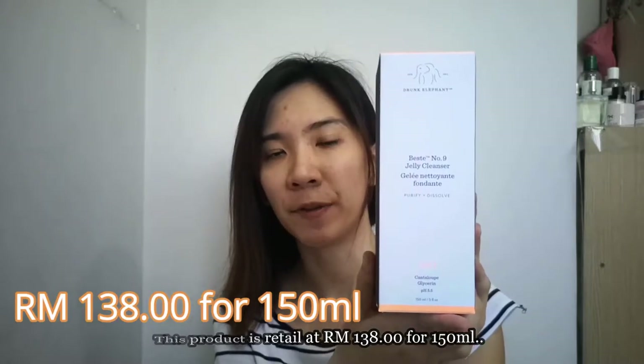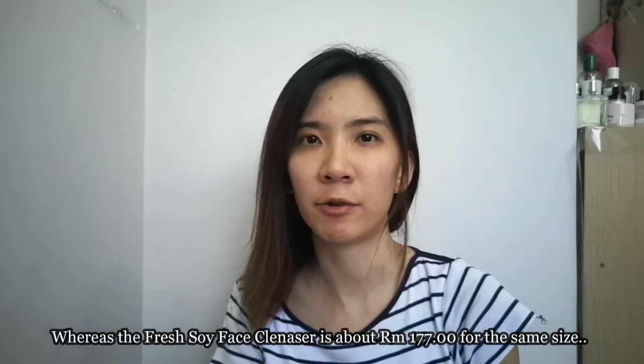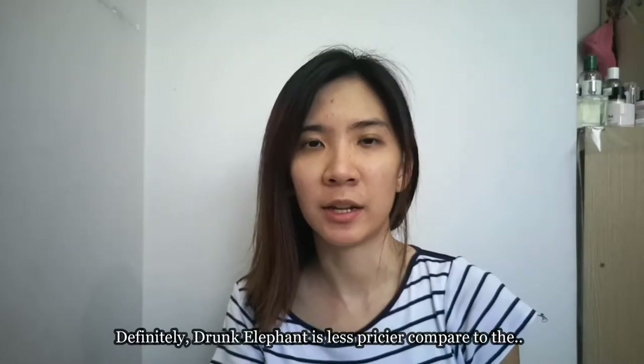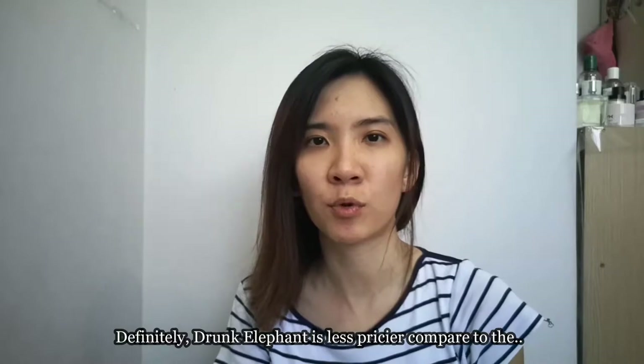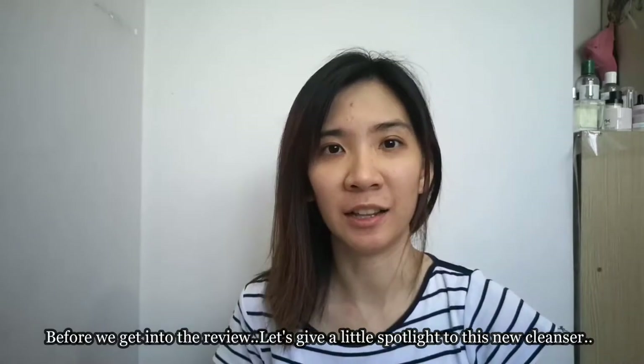This product retails at 138 Ringgit Malaysia for 150ml, whereas the Fresh Soy Face Cleanser is about 177 Ringgit for the same size. Definitely Drunk Elephant is less pricey compared to the Fresh Soy Face Cleanser.